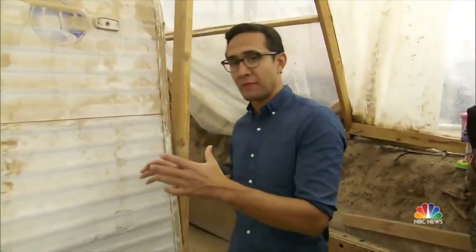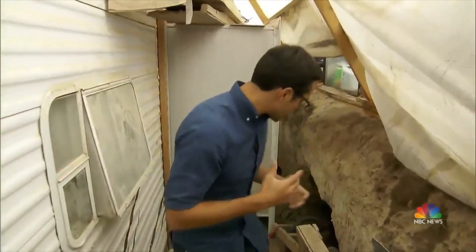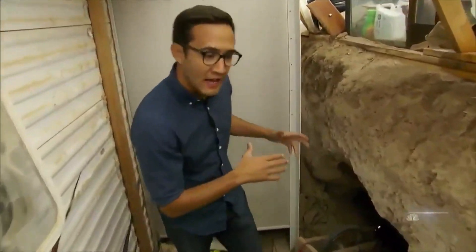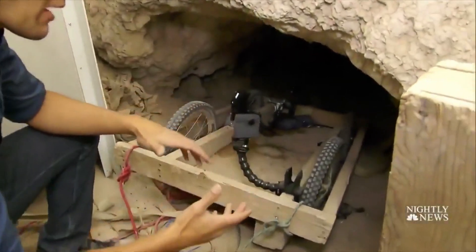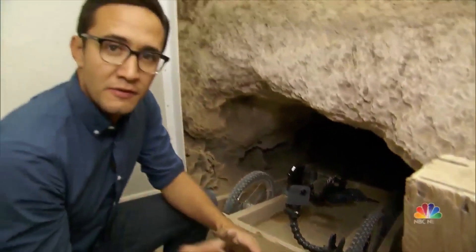This is the innermost part of this compound and it gives you a true sense of what these children had to endure. Some of them were living cramped up inside of this RV and we now know that it looks like some of them may have been living inside of this tunnel. It is extremely confined down there. The property owner has allowed us to mount these cameras here so we can show you what these kids faced.